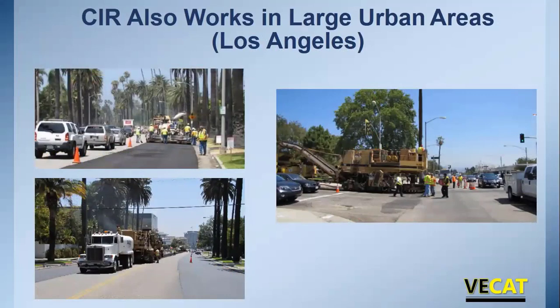CIR works well in large urban areas. The single unit train is much shorter than the multi-unit train, making it suitable for tight areas with sharp turns or heavy traffic. Photographs show a cold in place recycling project in Los Angeles — the top picture is actually Hollywood Boulevard. Doing CIR in an urban area is no different than mill and fill: you must control traffic and manage utilities.